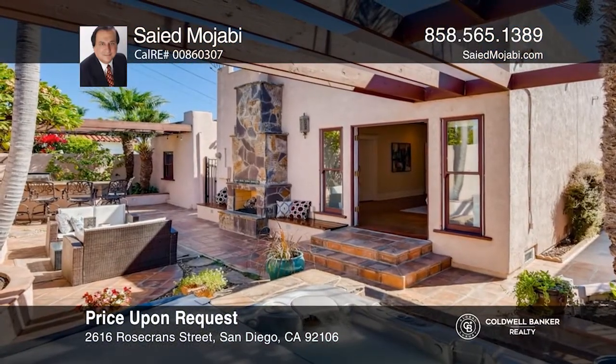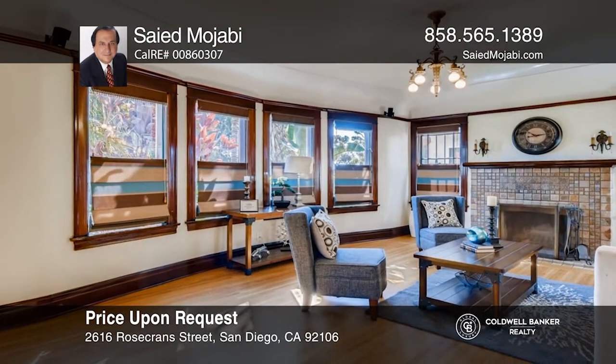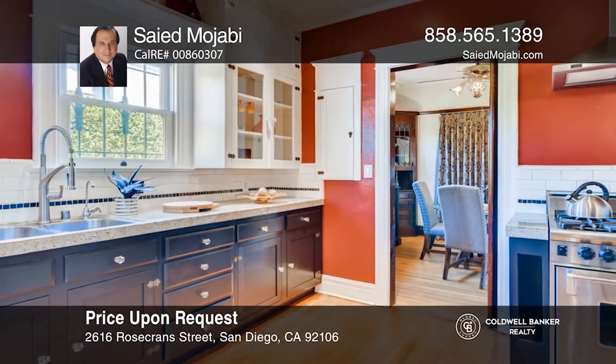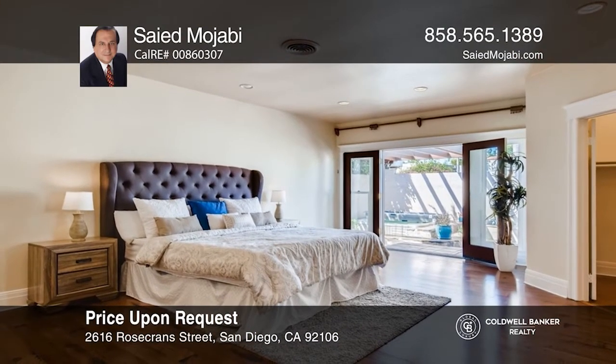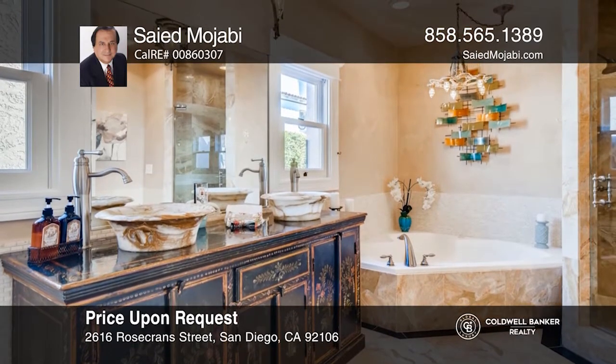Exceptionally maintained with the essence of the original design, this 1925 historic Spanish home has been carefully remodeled for modern living. The three-bedroom, two-bathroom residence retains its original solid redwood structure and mahogany woodwork throughout the interior. Truly a historic treasure. Buy your dream home today by calling Saeed Mojabi.